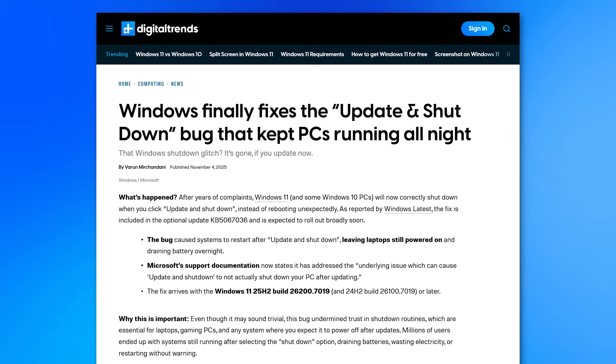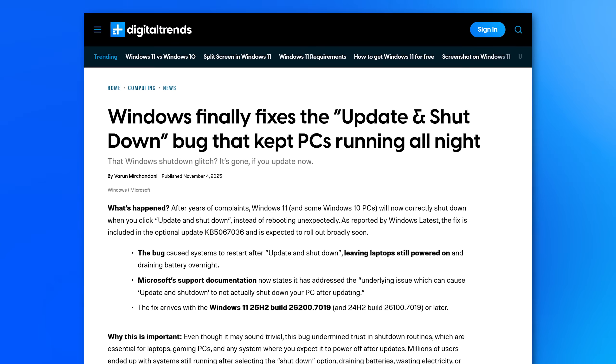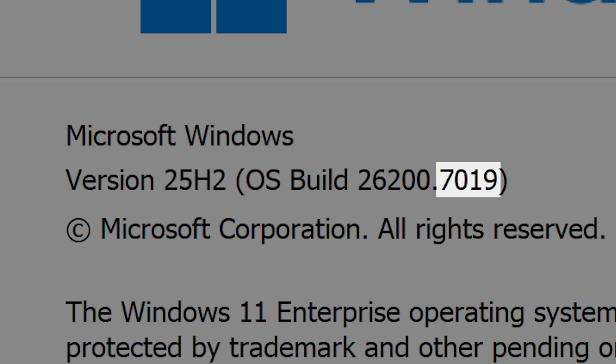Well apparently Microsoft finally fixed this years-old bug — and yes, it was a bug, you're not crazy, it was happening. Specifically, it's going to be fixed in Windows Builds 0.7019 and higher, and this is for both whether you have 24H2 or 25H2.